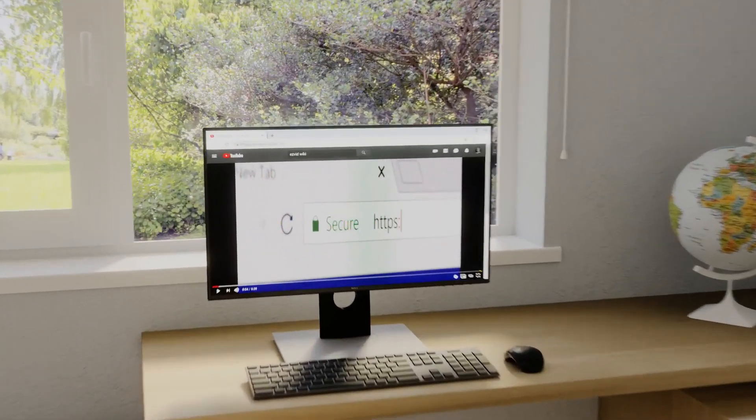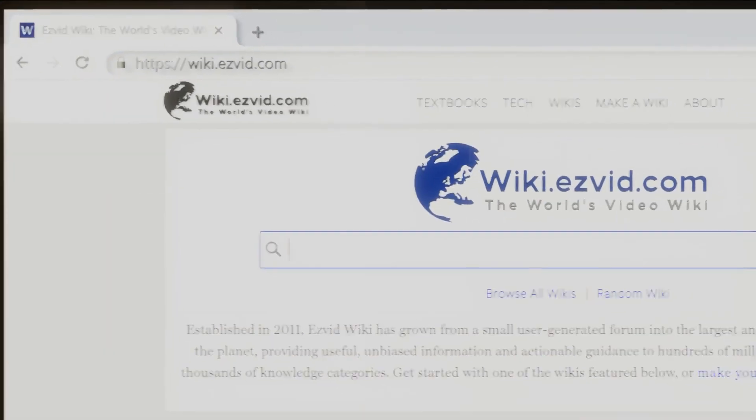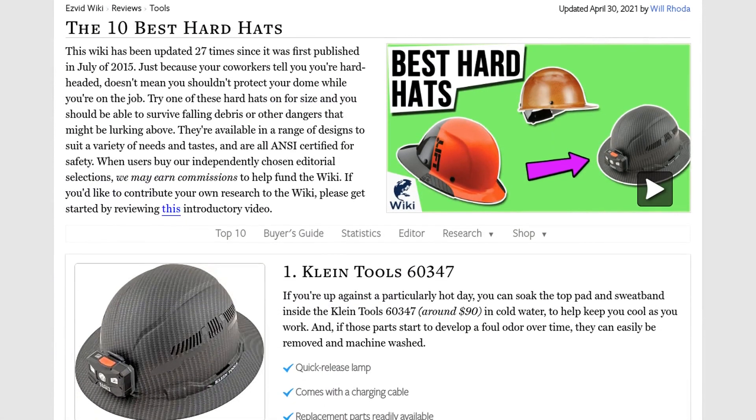Our newest choices can only be seen at wiki.easyvid.com. Go there now and search for hard hats or simply click beneath this video.